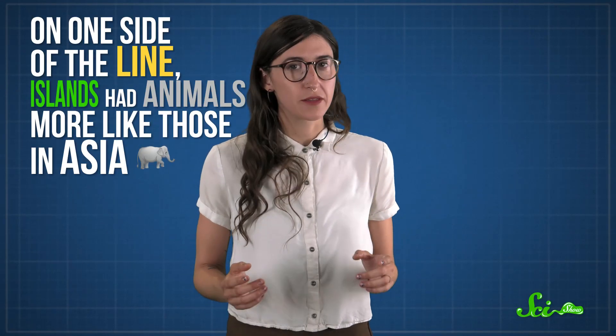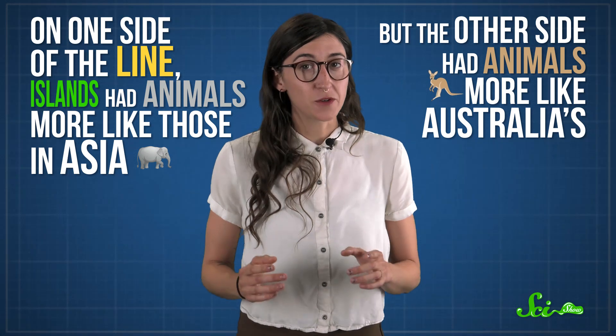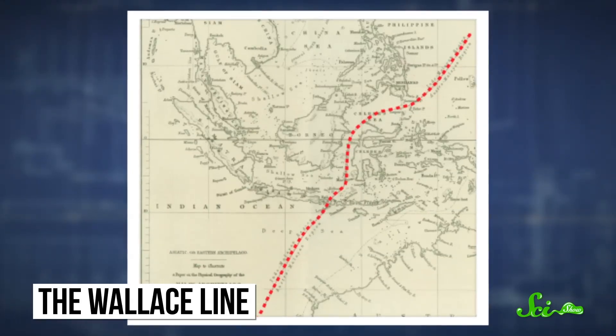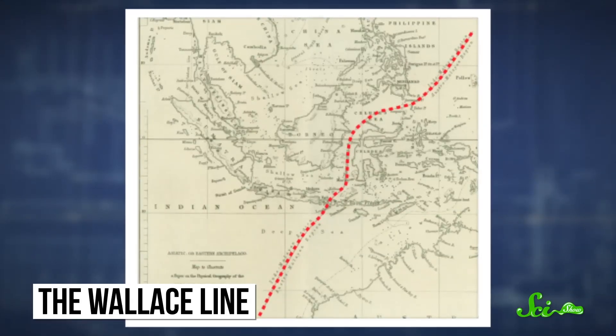But Wallace also found something a little weirder: a sharp, invisible line dividing the species on islands in and near Indonesia. On one side of the line, islands had animals more like those in Asia, but the other side had animals more like Australia's. The two continents are connected by a string of islands, most of them less than 160 kilometers apart. So you'd think there would be a gradual change from Asian fauna, like tigers and elephants, to Australian, like kangaroos and platypuses, as you hop from one island to the next. Nope — instead, there's an abrupt switch that happens just east of the island Borneo, and it's not like there's a bunch of mountains in the way, or anything else he could see at the time.